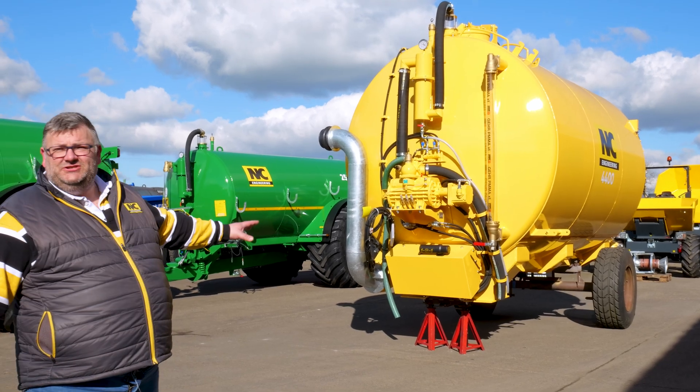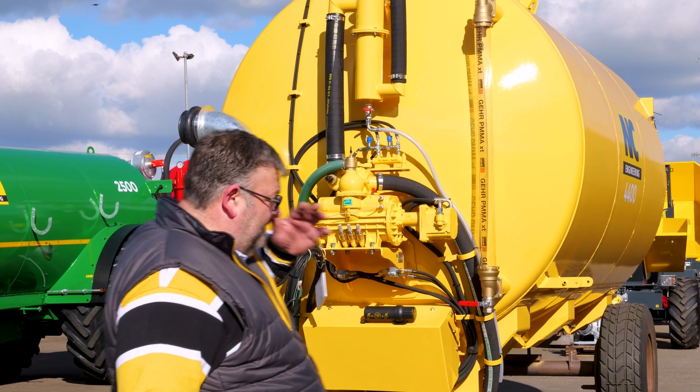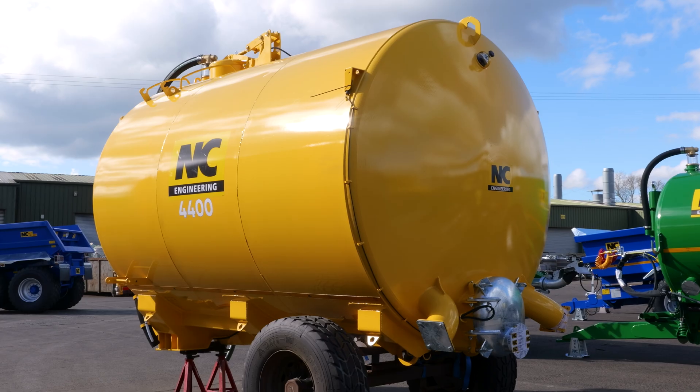It looks a wee bit strange on the single axle — disregard that, that's just for us moving it around the factory. But this is a 4,400 gallon tank for the back of a Bell articulated unit.